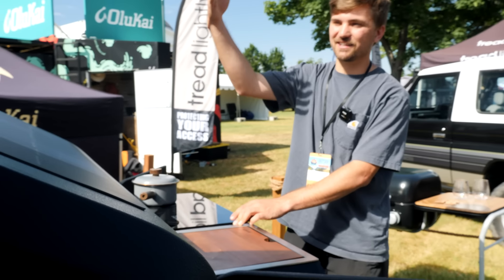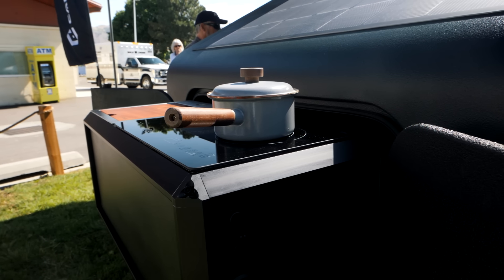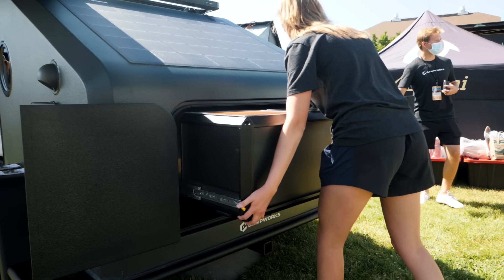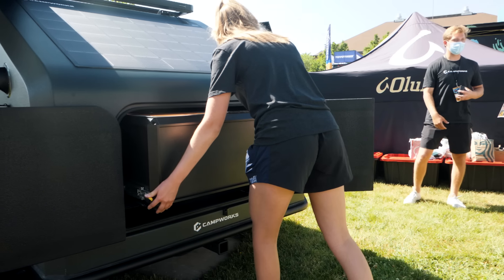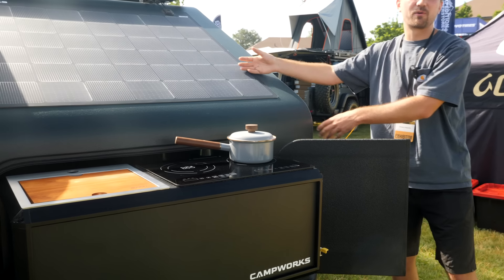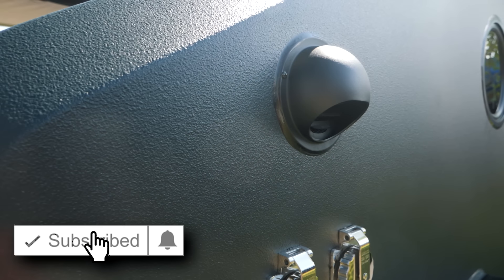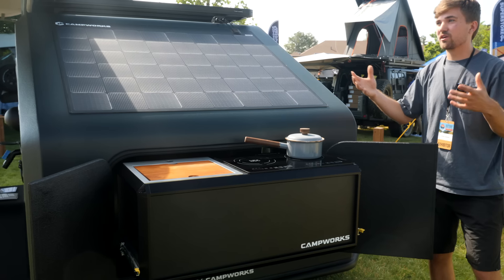There's an induction stovetop back here. We use it because it's an electric camper — no propane — but it also just cooks really nicely. You have good temperature control, it heats up quickly, it boils water quickly. This whole drawer slides in and out, which is one of those design features: the kitchen slides into the camper and out, which allows all our interior space to be utilized how we want. It lets us put water, ventilation, and all these things in a really convenient spot.